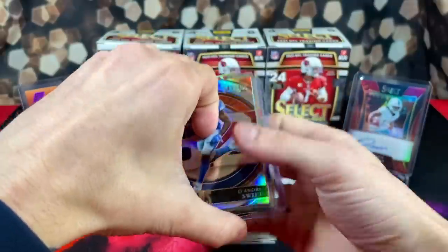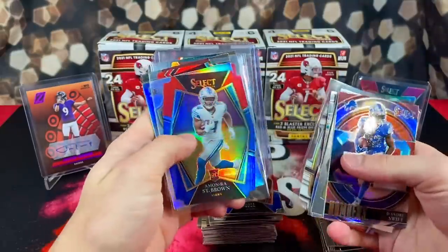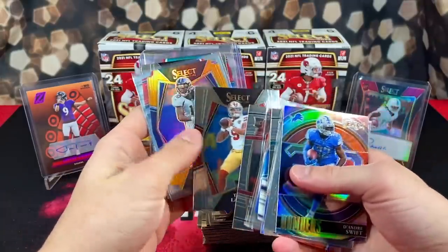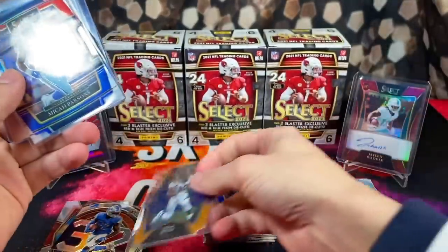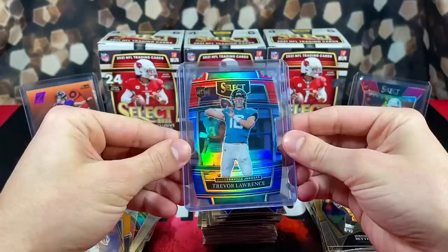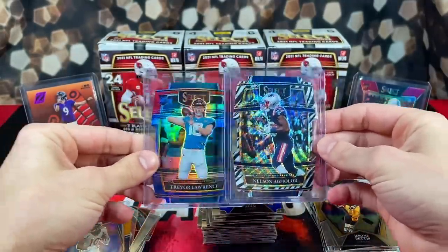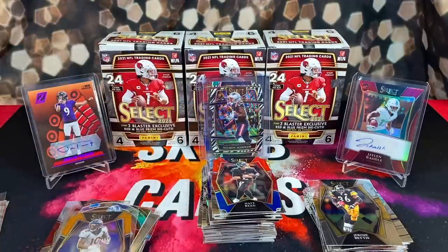Overall a very fun rip! Let's go over all the pulls: Swift, T-Law, Burrow, T-Law, DK out of 99, Amon-Ra St. Brown silver, Mills, Waddle, Kyle Trask, couple of Trey Lance cards, the orange Judy out of 249, red/blue Micah Parsons, Waddle, red/blue Hurts, Amon-Ra St. Brown, and the best two cards of the video — an awesome red and blue Trevor Lawrence and our first ever zebra, Nelson Agolor. Overall definitely a very fun rip. If you guys enjoyed, you know what to do — show some love, like, comment, subscribe, and peace out.